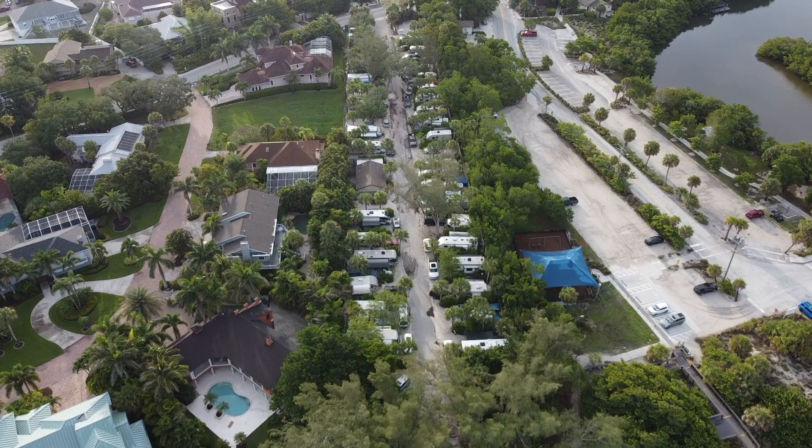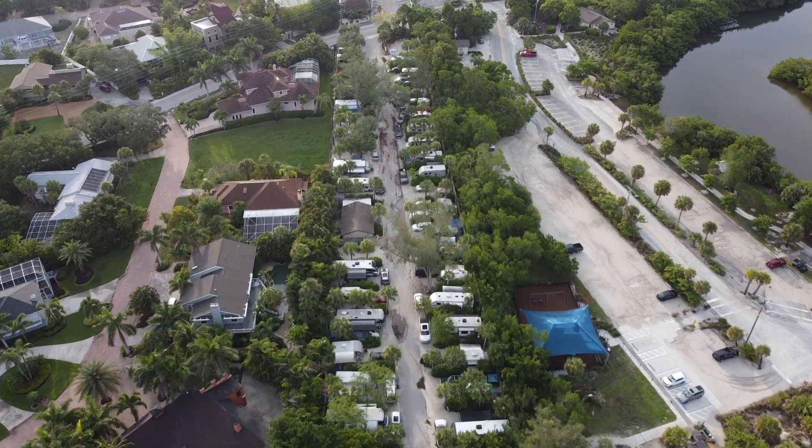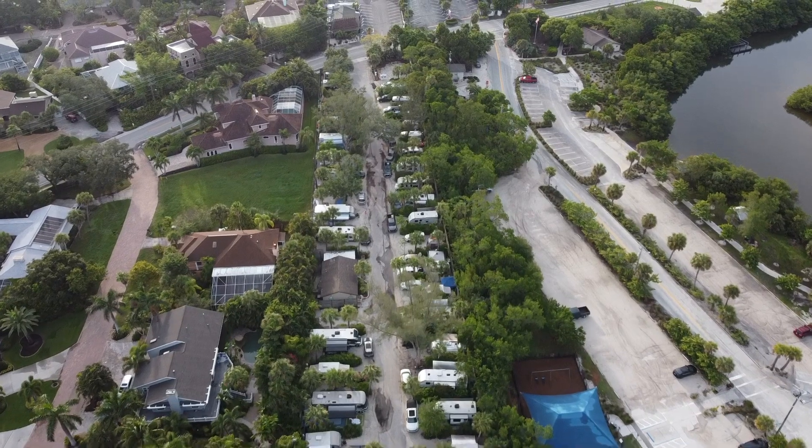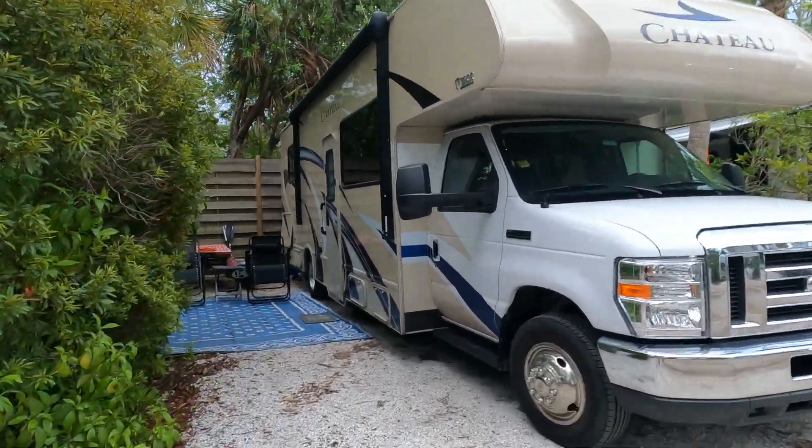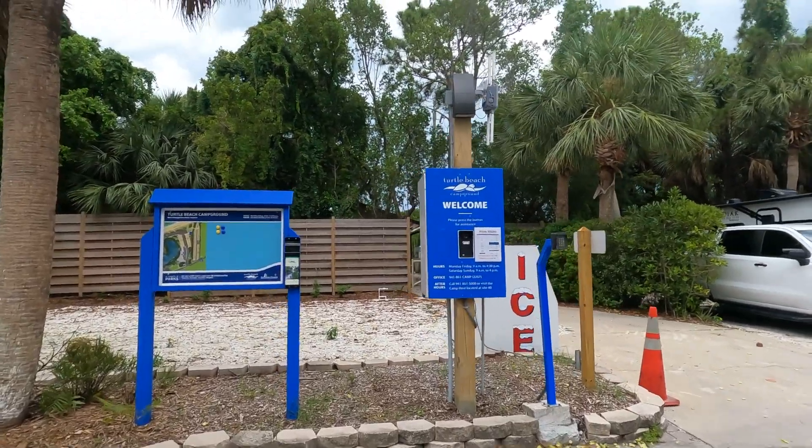The campground is really small — I think it's about 40 sites altogether. They are very close together. Our particular site, which was number 10, was very close to the people on both sides. We couldn't even put our rug out. It's a nice campground. You have to go through a gate, but you don't have to check in once you get there — you just enter a code to go through the gate.